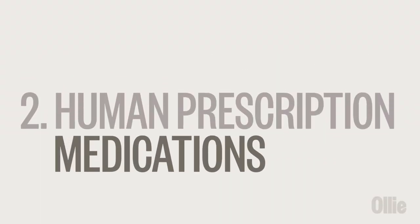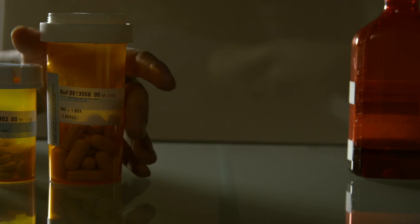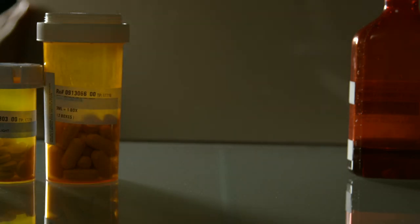Prescription medications meant for humans can also be highly toxic to pets. Keep prescription medications like antidepressants, heart medications, and birth control pills locked away and out of your pup's reach. Never give your pup any medications intended for humans without asking your veterinarian first.